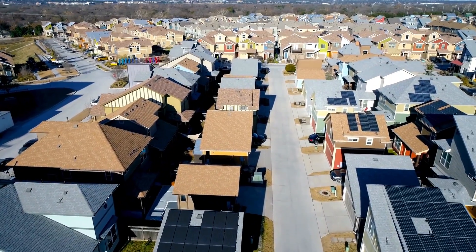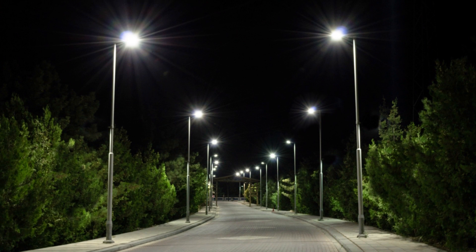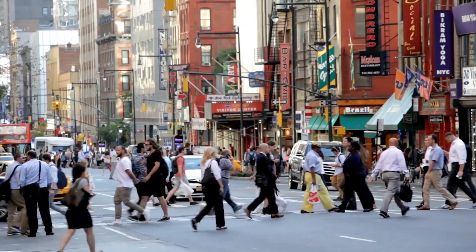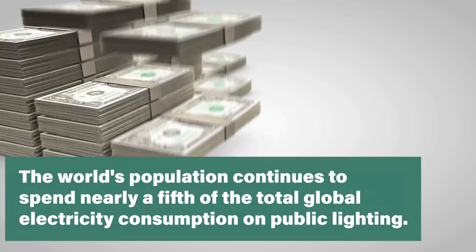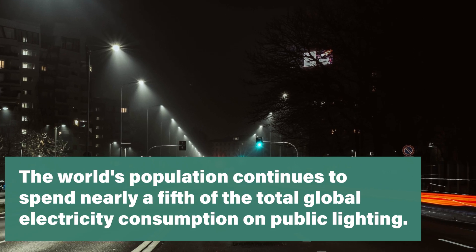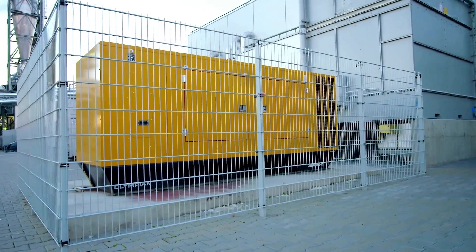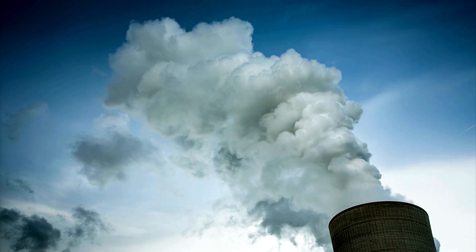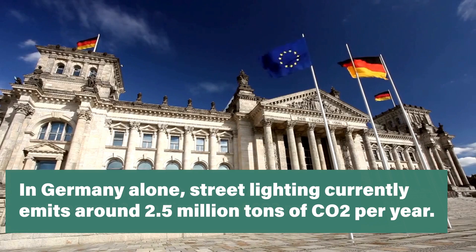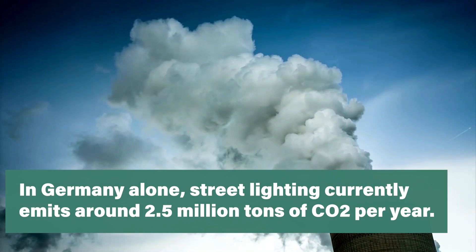Implemented on a large scale, Trubenbacher believes the light could help illuminate our cities without generating carbon emissions along the way. The world's population continues to spend nearly a fifth of the total global electricity consumption on public lighting, thereby releasing a significant amount of greenhouse gases, Trubenbacher observed. In Germany alone, street lighting currently emits around 2.5 million tons of CO2 per year.